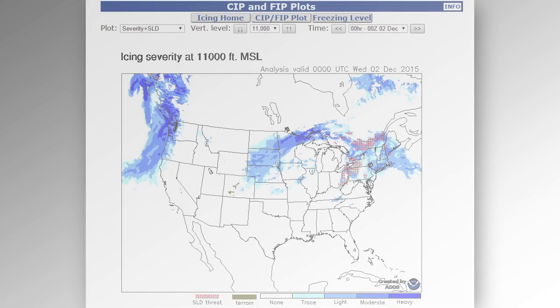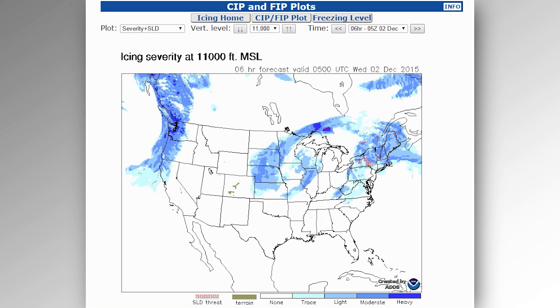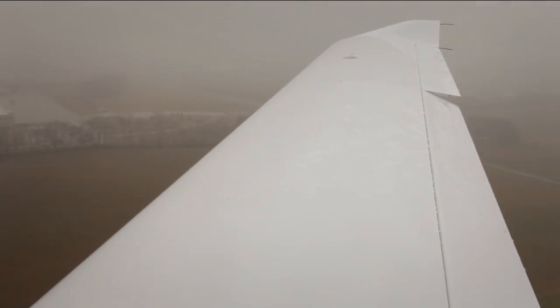We tend to think of ice as a winter problem in the northern part of the country, but it's not that simple. Anywhere there's visible moisture and the temperature falls to freezing, there's the potential for ice. It is possible to get icing at the altitudes where we normally fly in our smaller airplanes, even when the weather is windbreaker weather at the surface. If you're planning to fly at 9,000 feet and it's only 50 degrees Fahrenheit at the surface, there's a decent chance that you may run into ice if you find yourself flying in rain or even flying through clouds.